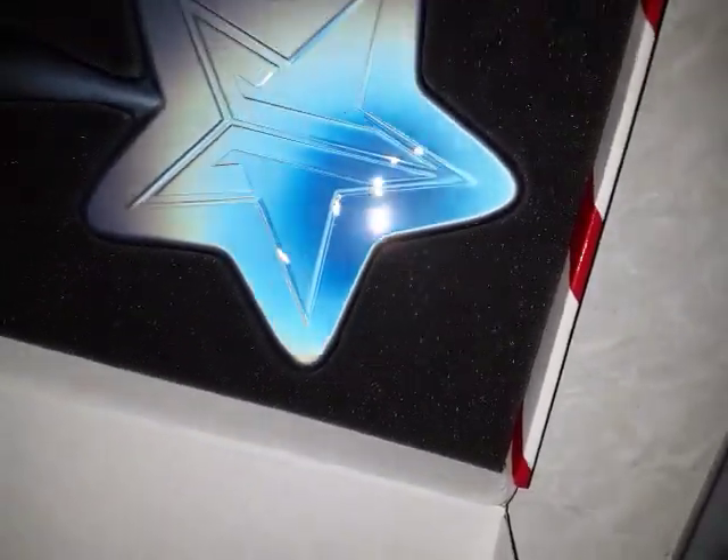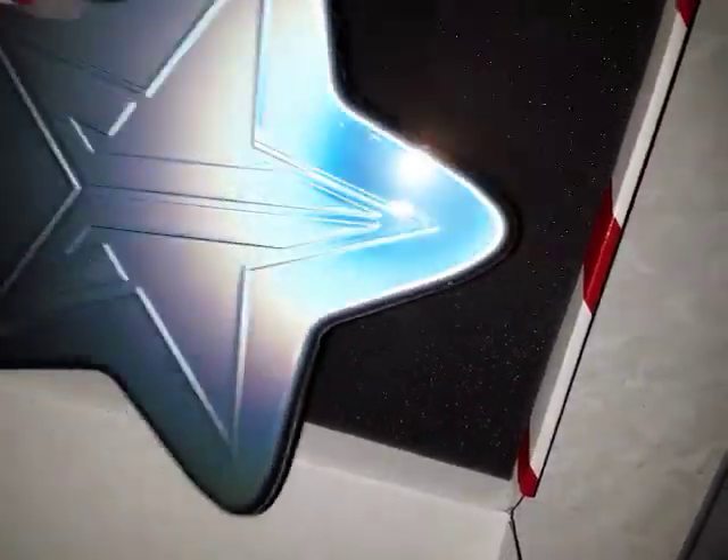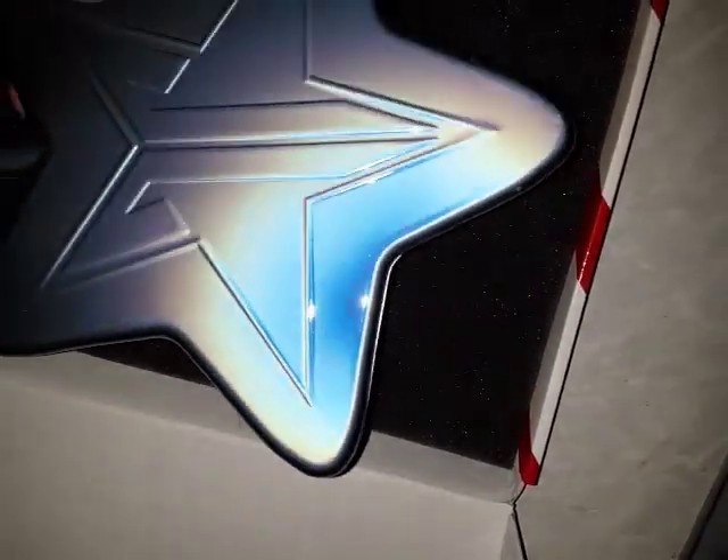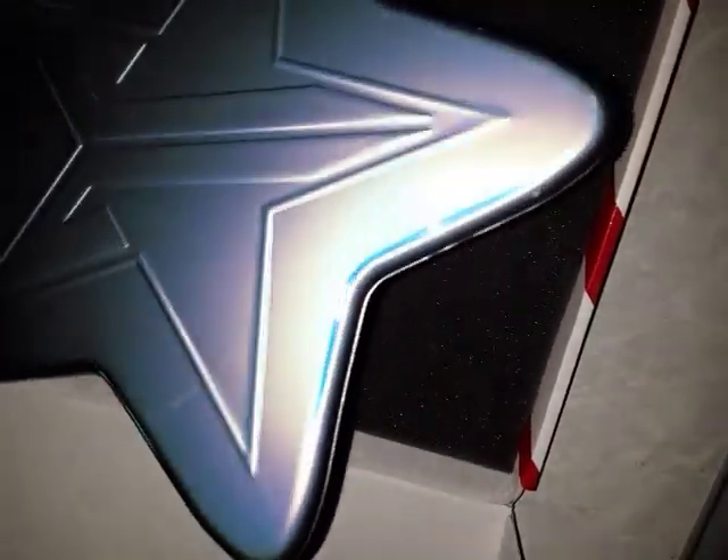I wanted to see what the chrome ones were like in person. It's almost like — it's blue, but if you turn it, you're kind of like, oh, it's silver. It's like an oyster — it picks up colors, see that?